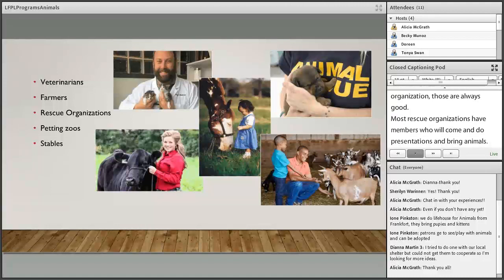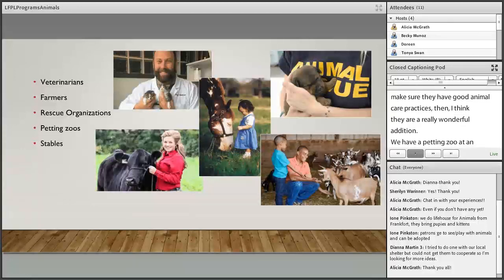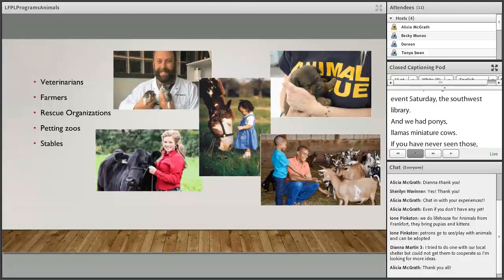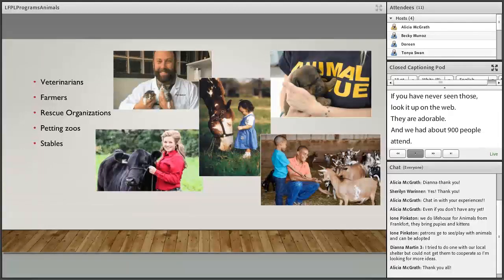Petting zoos are an option — mostly privately run, but as long as you vet them and confirm good animal care practices, they're a wonderful addition. We had a petting zoo at Southwest Library last Saturday with ponies, llamas, and miniature cows — look them up, they're adorable — and about 900 people attended. Stables, especially around Woodford County or Shelby County, might also bring horses or equestrian equipment for presentations.